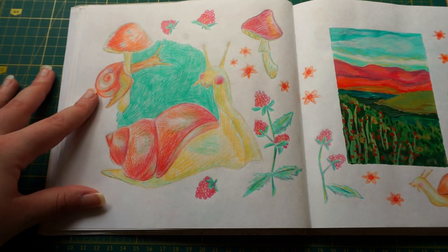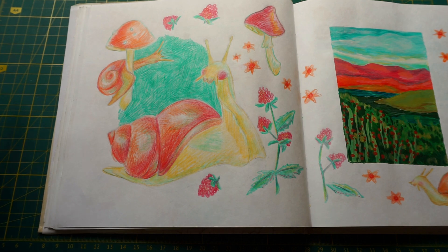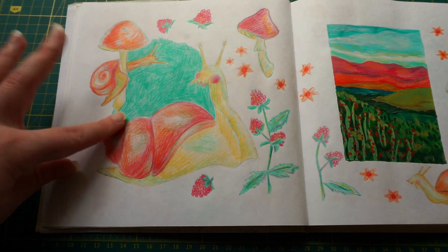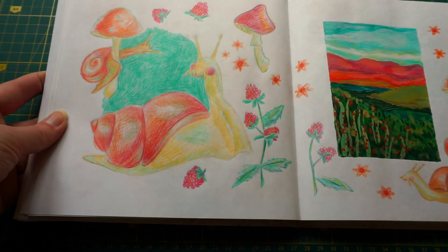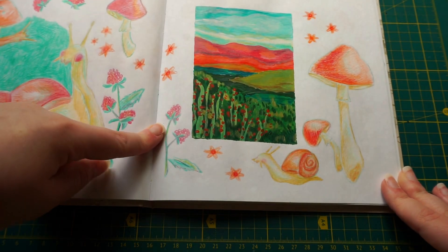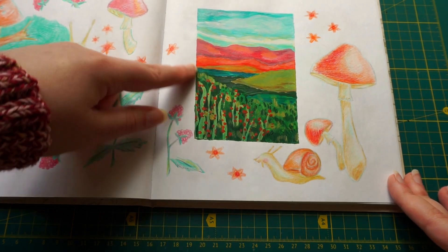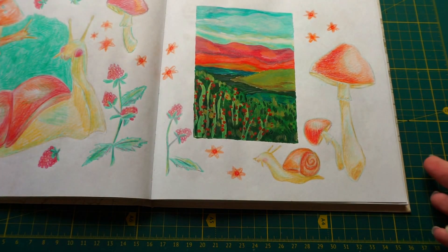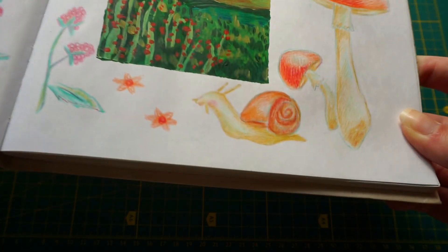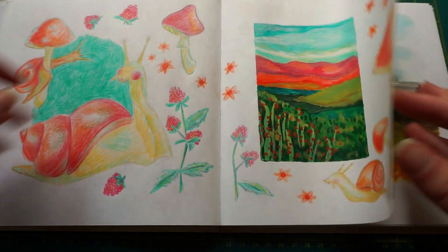I was trying so hard to combine cartoonish style and realistic style together in the drawing of the snails, and I did like those so much — I think it's still one of my favorites. Once again watching Deep Space Nine. It looks quite outlandish with these weird stems. I do so love these mushrooms and snail. This spread is one of my favorites.